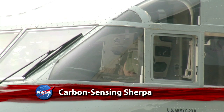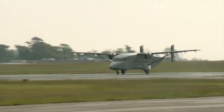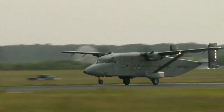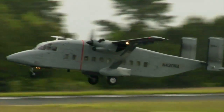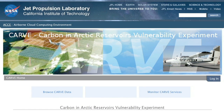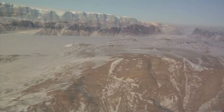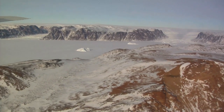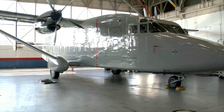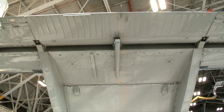NASA's newest airborne science aircraft, the C-23 Sherpa, has departed from Wallops Flight Facility on its first mission. The flying science platform supports the Carbon and Arctic Reservoirs Vulnerability Experiment, or CARVE, headquartered at the Jet Propulsion Laboratory. CARVE will collect an integrated set of data to provide unprecedented insights into Arctic carbon cycling — the release and absorption of carbon from Arctic ecosystems. The C-23 joined NASA's crewed science aircraft fleet in January, expanding the agency's capability to conduct research worldwide.